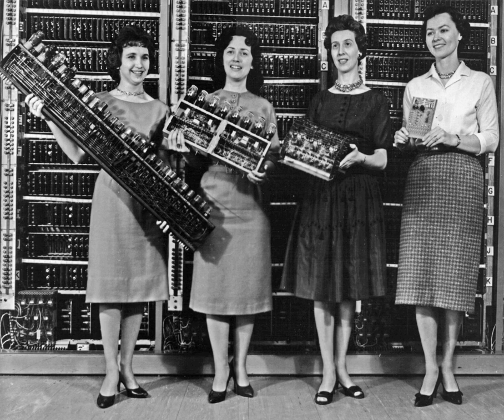However, up to the 1940s, many subsequent designs including Charles Babbage's machines of 1822 and even ENIAC of 1945 were based on the decimal system. Around 1820, Charles Xavier Thomas de Colmar created what would become the first successful, mass-produced mechanical calculator, the Thomas Arithmometer. It could add and subtract, and with a movable carriage the operator could also multiply and divide by a process of long multiplication and long division. Mechanical calculators remained in use until the 1970s.